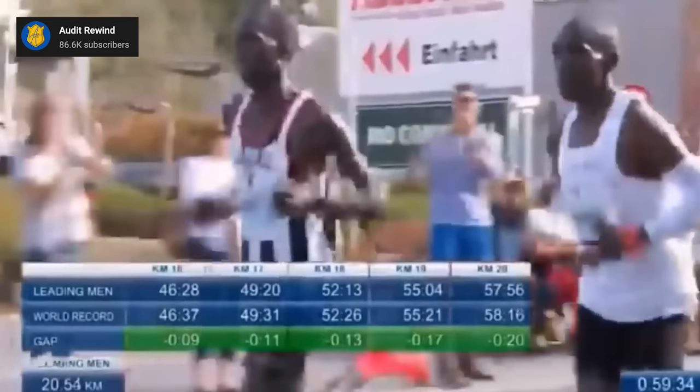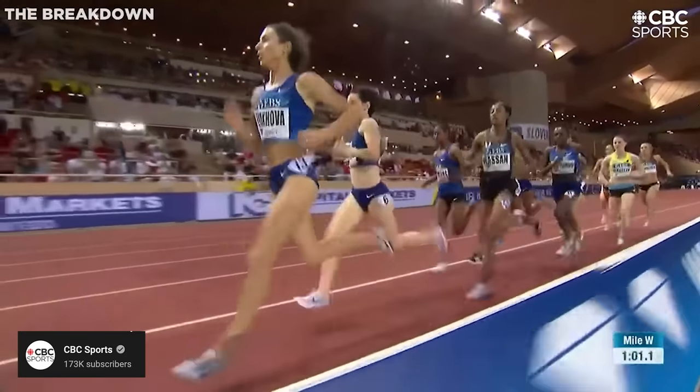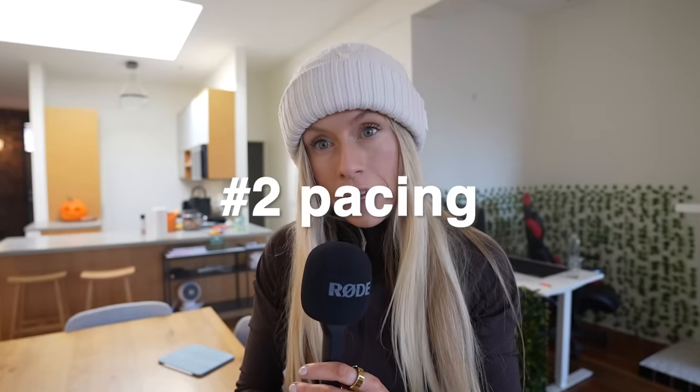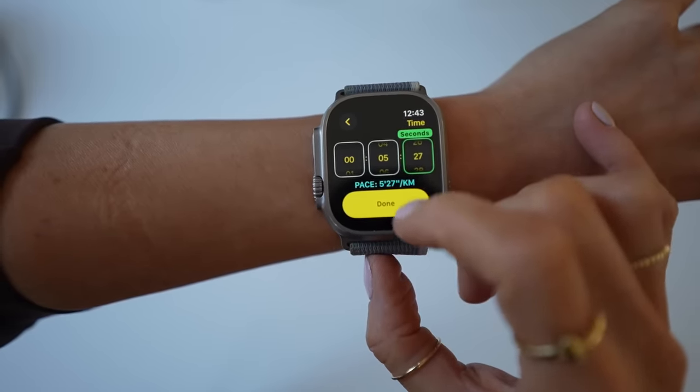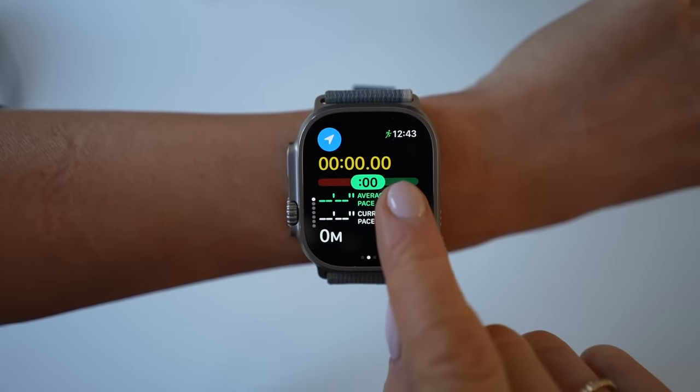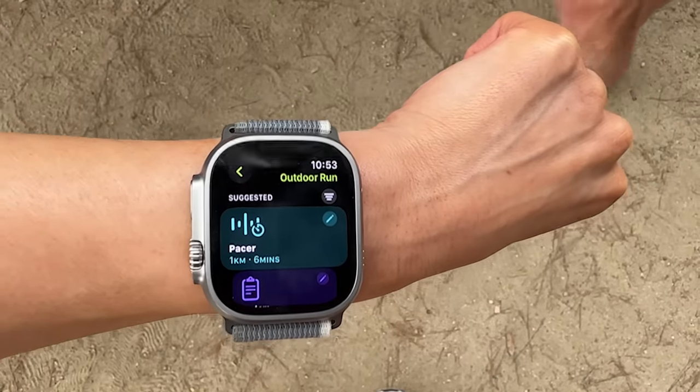If you've ever run a marathon, you've probably seen pacers — maybe on the Olympics — that person running in front of the racer to let them know they're keeping pace. Did you know your Apple Watch can be a pacer? You can set your watch to the specific time you want to finish a distance or time run, and it will let you know if you're getting a couple seconds too fast or too slow. When it's in the green, you're running faster than your pace. When it's in the red, you're going too slow. Your Apple watch becomes that pacer.